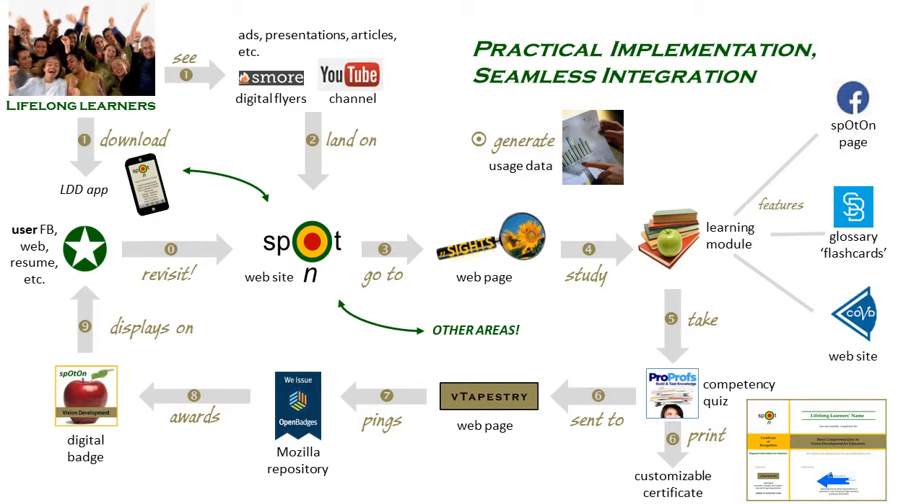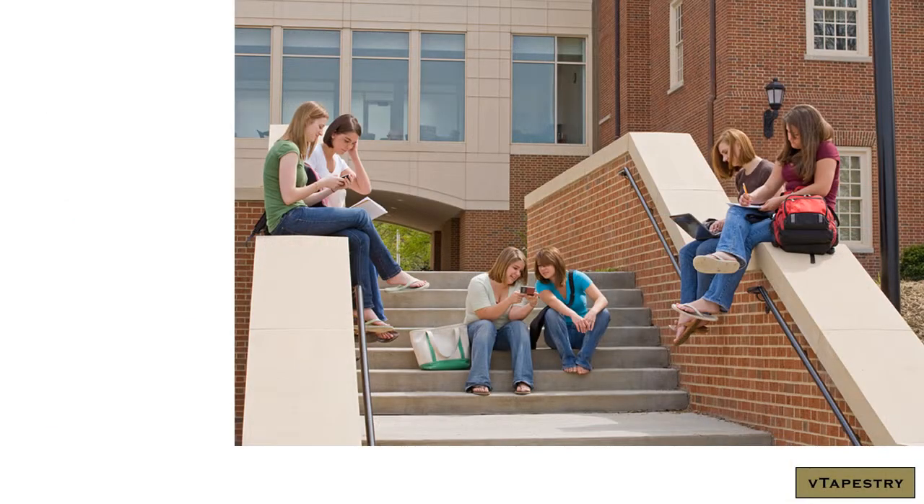Another key consideration in our selection process was the ability to collect usage data on each component. This functionality can be automated so that we have a virtually real-time snapshot of Spot-On's reliability in terms of system integrity and impact in terms of learner success, as well as our reach, which will support maintenance and updates while guiding marketing directions. Because the only thing that stays the same in online education is change, we'll create everything as stand-alone files that can be archived and also mixed and matched to create other views.